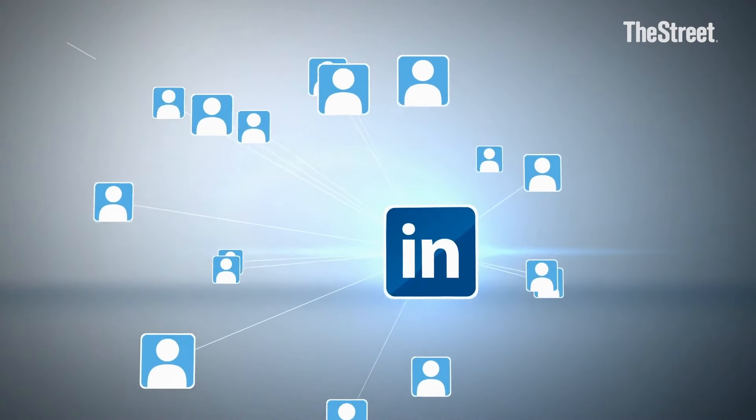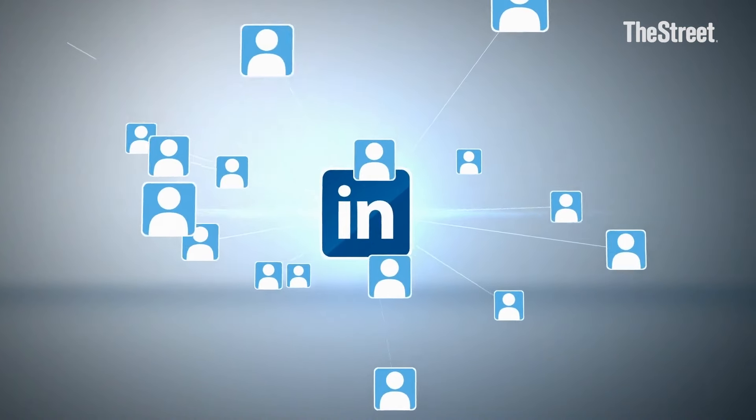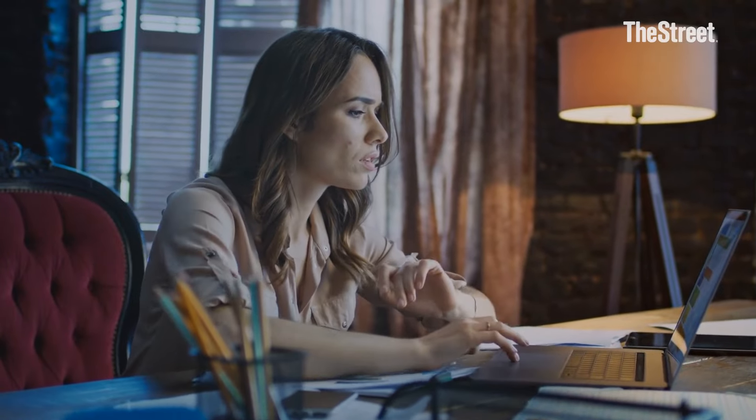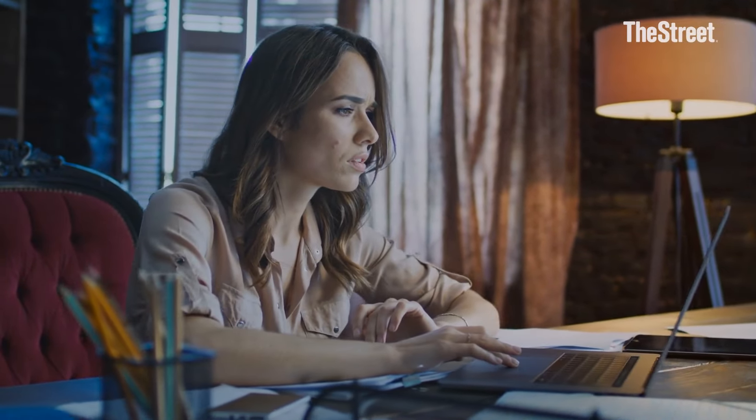The last thing I would say is talk to your network. Talk to other people who are in your industry about how they are using AI, what tools they're using, what's working and what's not working. Your network really matters because many of us are peer-to-peer mentoring each other, sharing information in ways that help us all grow and rise together. So your network is really helpful for that.